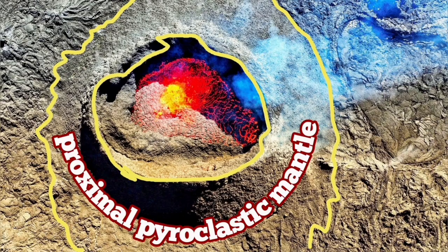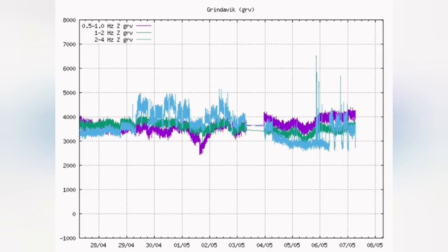We know that this proximal pyroclastic mantle was just limited to around where it was near the corner of the volcano. Any spillover like this one was limited to that. But we are seeing that already the construction work around Grindelbeek is distorted.